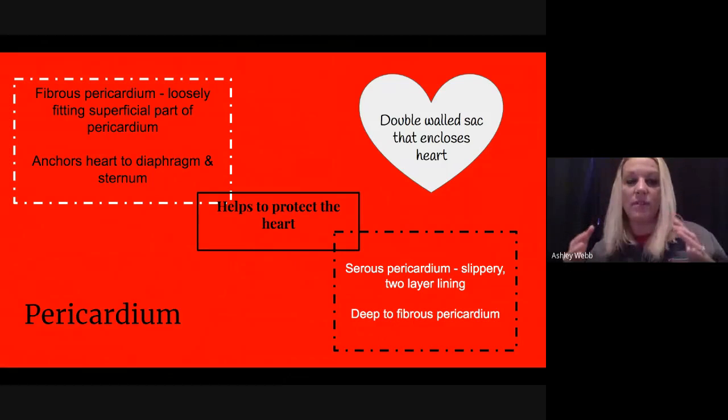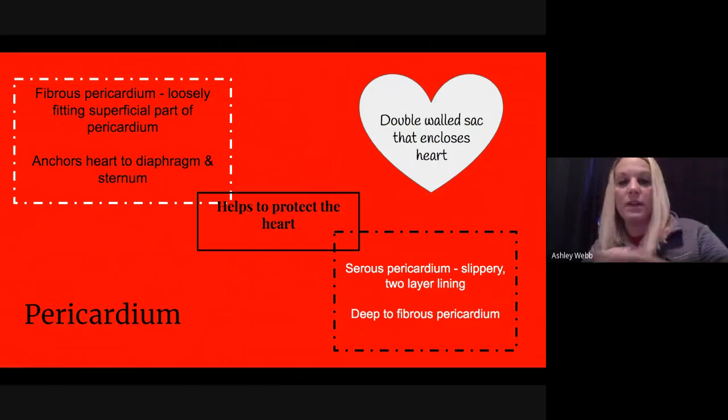Think about taking a balloon that's not blown up very well and pushing your fist into it. The lining of the balloon would circle around your hand — that would be the serous or visceral pericardium, touching your heart. Then it loops on itself, and the outside tough layer of the balloon would be the fibrous pericardium.